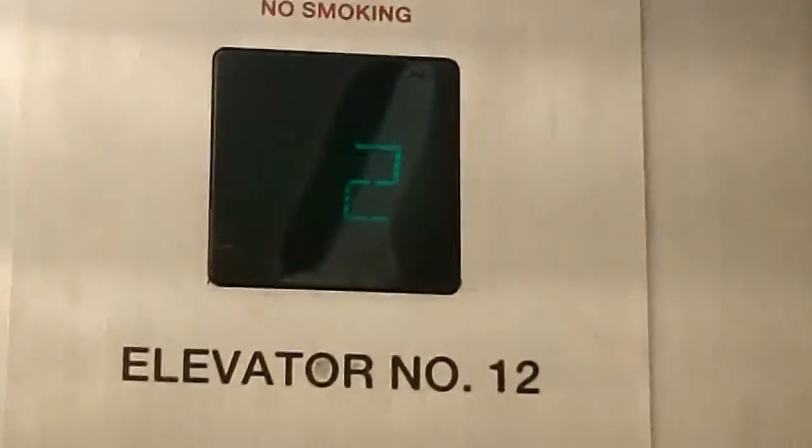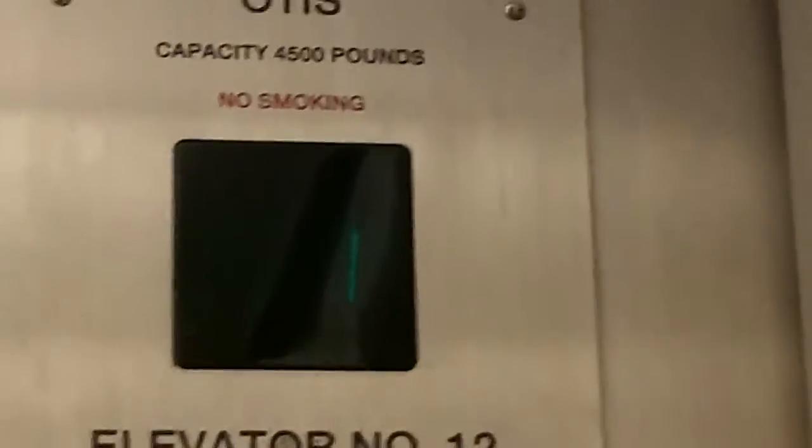Why are we going down? I don't know why the phantom stopped on three. Oh, going up? Yeah. What for? What floor? Six.